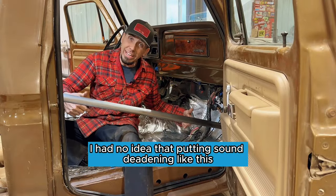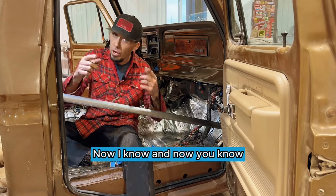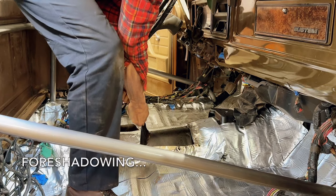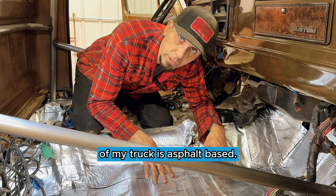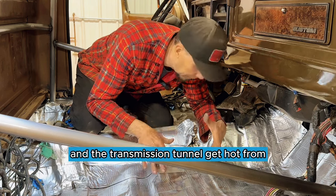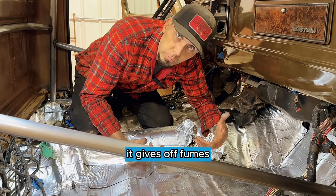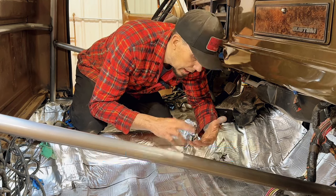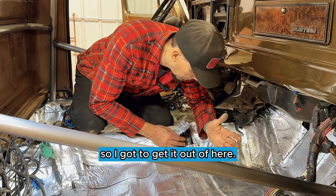I had no idea that putting sound deadening like this inside the cab of my truck could make me and my passengers sick. Now I know and now you know, but it's time to do something about it. This kind of sound deadening that I put inside the cab of my truck is asphalt based. It's bad news because when the floor and the transmission tunnel get hot from the engine's exhaust, it gives off fumes and those fumes can be very, very harmful to your lungs. And this stuff can actually catch fire, and that's the last thing that we want. So I've got to get it out of here.